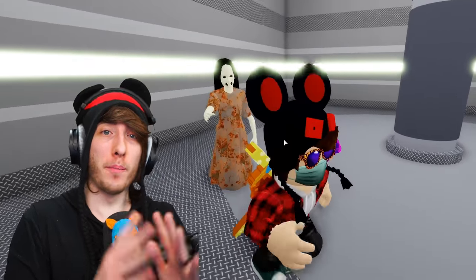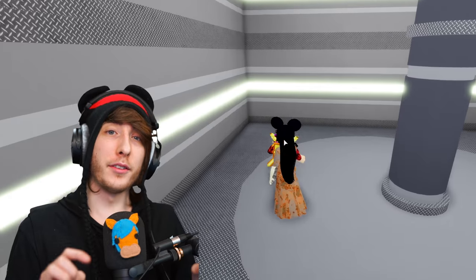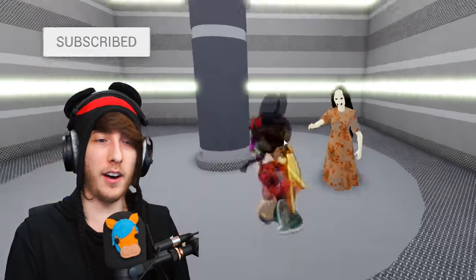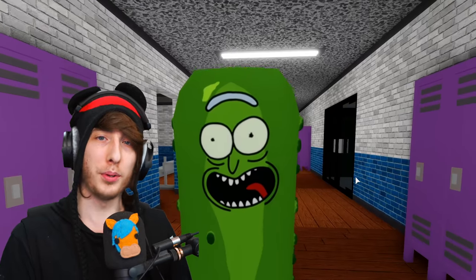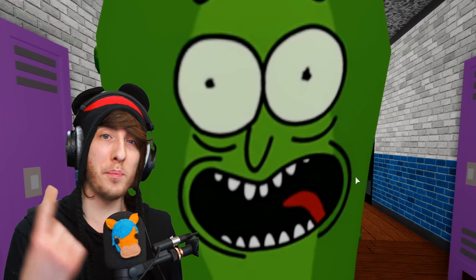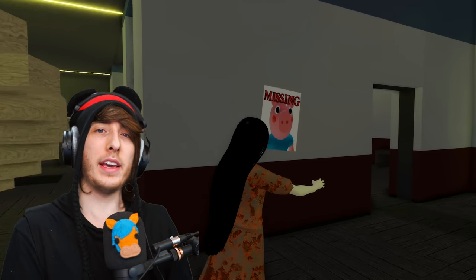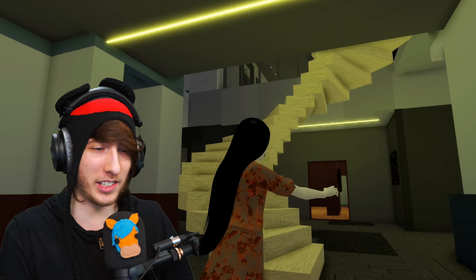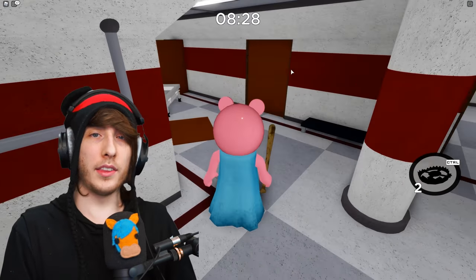Welcome back to a brand new Roblox Piggy video. Last week I made a video showing all the secret skins inside of Roblox Piggy. Two of those are developer-only skins — Minitoon's secret skin is Pickle Rick, and Ikea's skin is called Lisa, which is from a game called PT that got canceled. Those skins are only available to the developers.